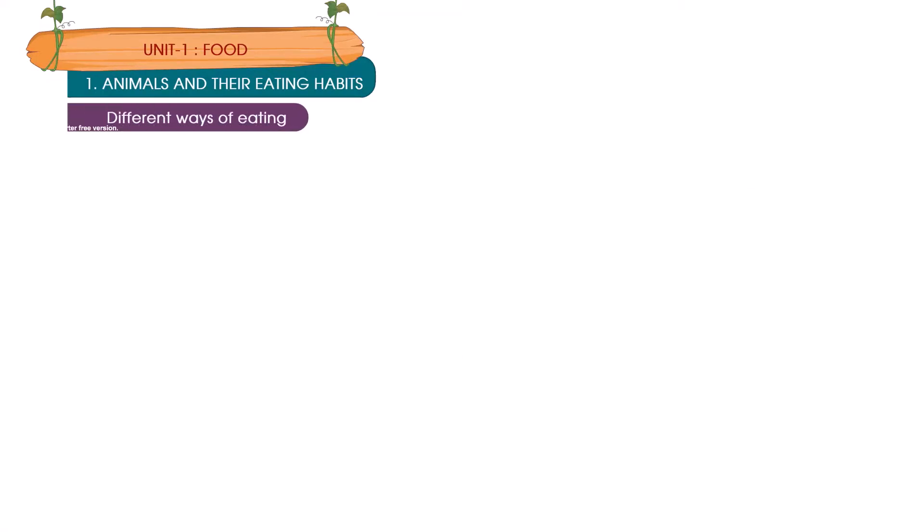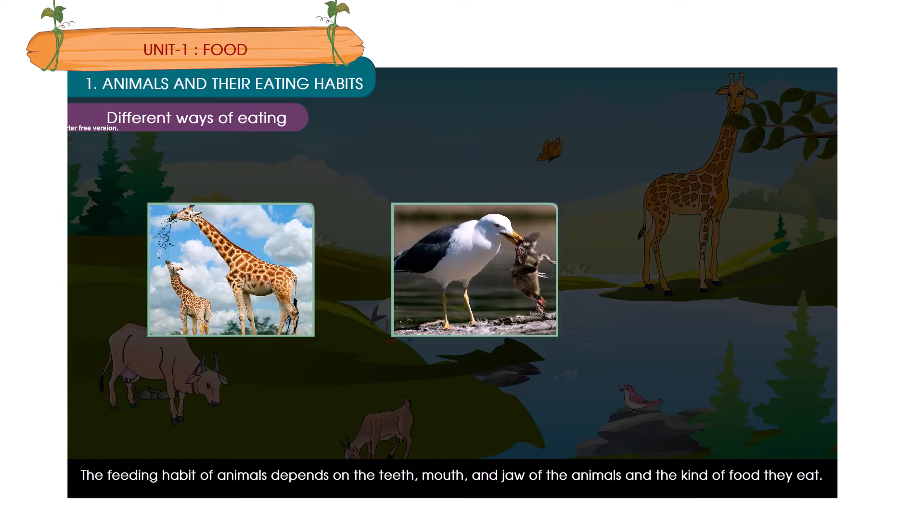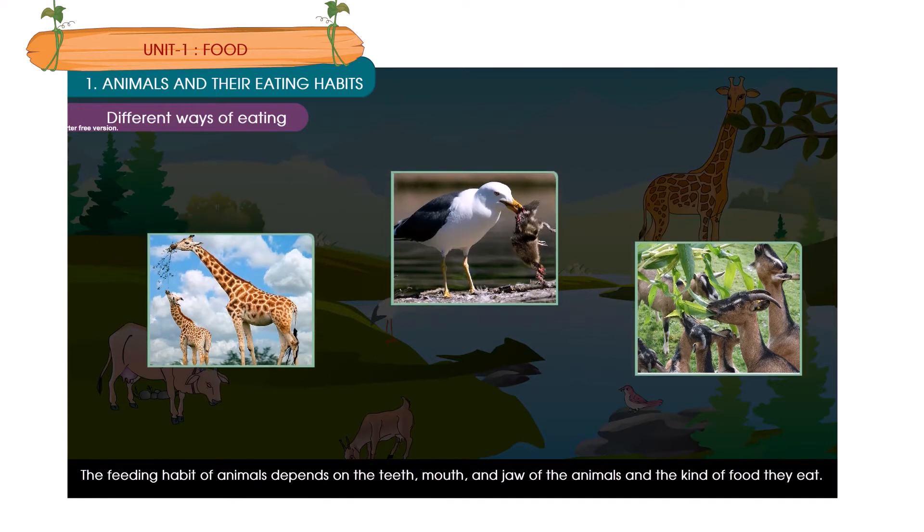Different ways of eating. Different animals eat in different ways. The feeding habit of animals depends on the teeth, mouth and jaw of the animal and the kind of food they eat.